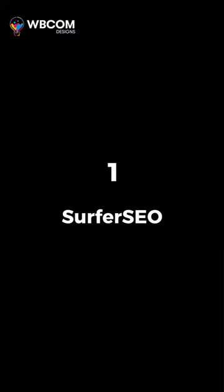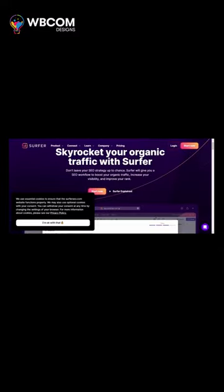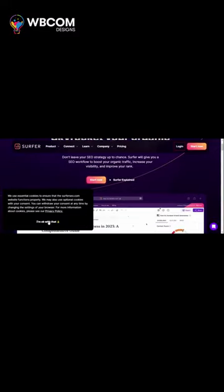At number 1: Surfer SEO, an SEO tool for optimizing content and improving search rankings.